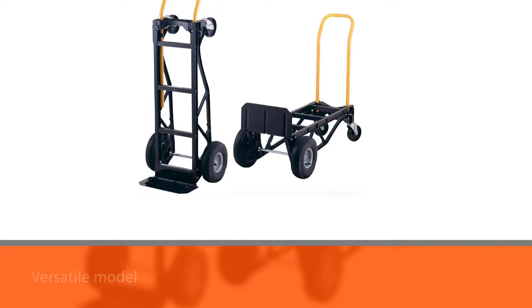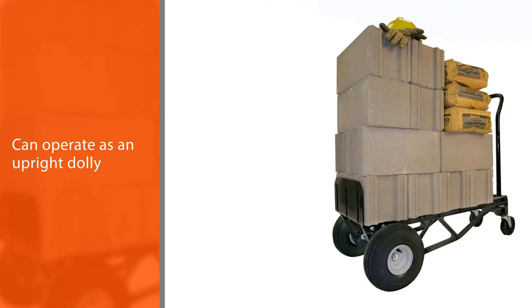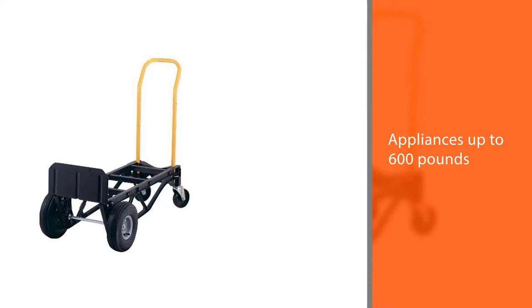Number two: Harper 700-pound capacity convertible hand truck, for hauling in the garden, the garage, and otherwise around your property. This versatile model can operate as an upright dolly for hauling heavy containerized trees and appliances up to 600 pounds, and it converts to a four-wheel cart with a 700-pound capacity for carrying firewood and bags of mulch.